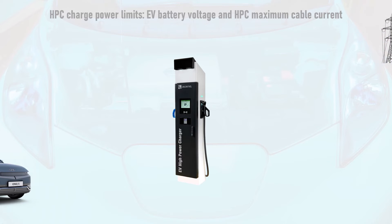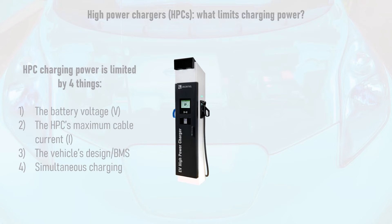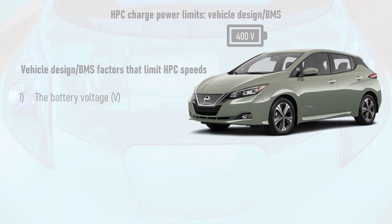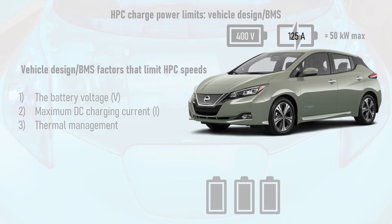The next HPC charge power limitation to consider is the design of the car. Prior to 2019, the vast majority of non-Tesla EVs were only capable of a maximum charge power of 50kW. For example, the 40kWh Nissan LEAF has a maximum battery voltage of 400V and a maximum DC rapid charging current of about 125A, which equates to a total maximum charge power of 50kW.